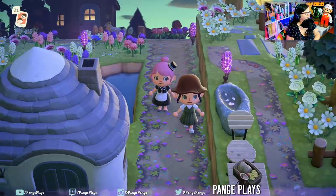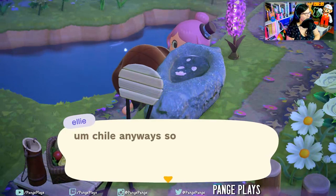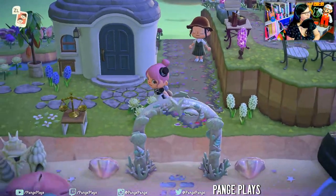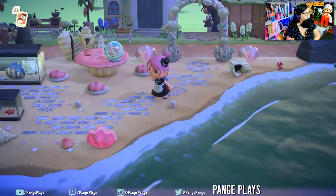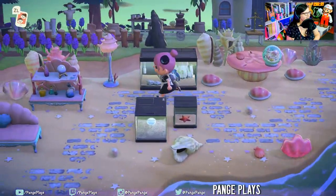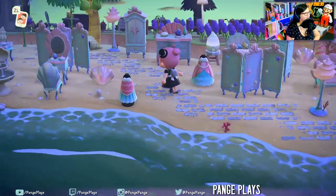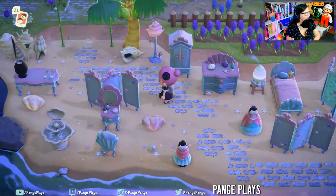Hello! Look at this beach — oh my goodness. The mermaid items. This is so sweet. Feels so welcoming.